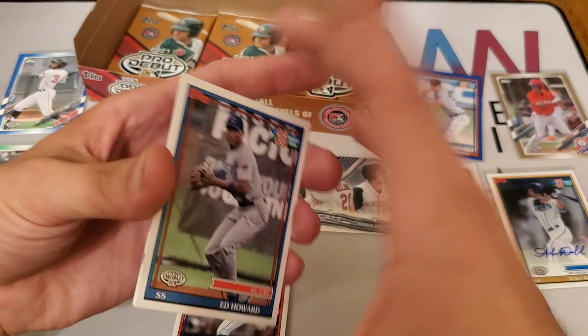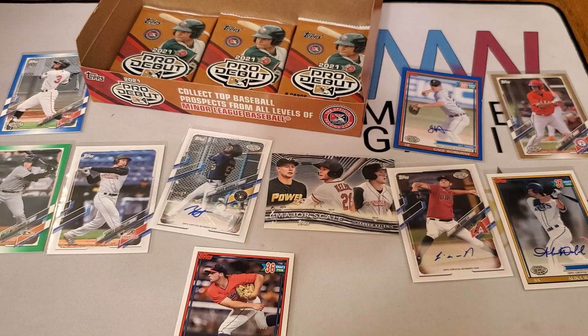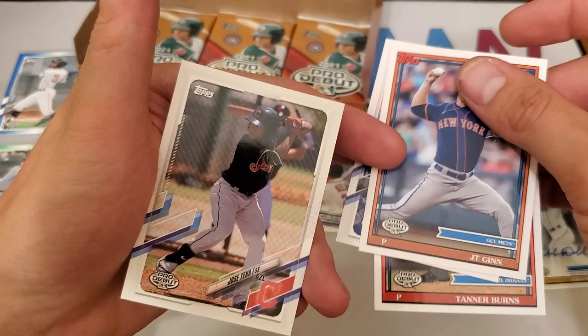There's our fourth auto — now we're just hunting parallels and Wander Franco. Tanner Burns, Mariel Bautista, JT Ginn, and Jose Tena.